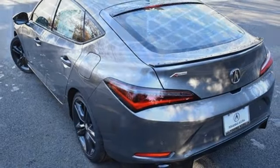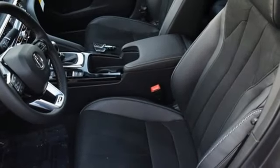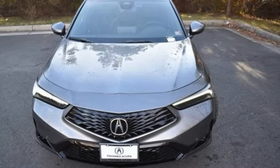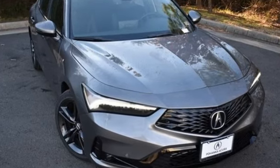It features an intercooled turbo inline four-cylinder engine, an express open and closed sliding and tilting sunroof, automatic with driver control suspension management, and manual transmission. Acura has a legacy of innovation — a legacy that continues here. Take it for a test drive today.